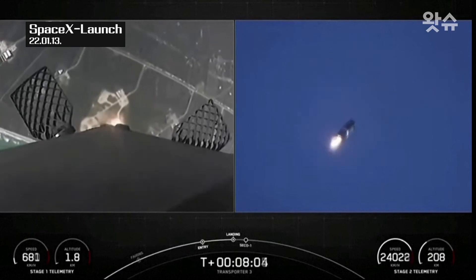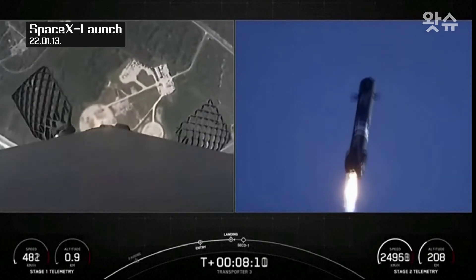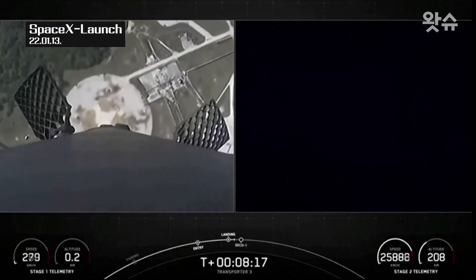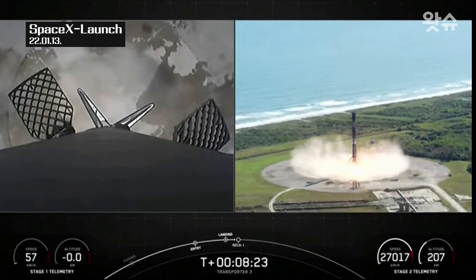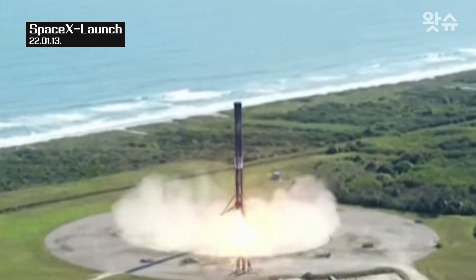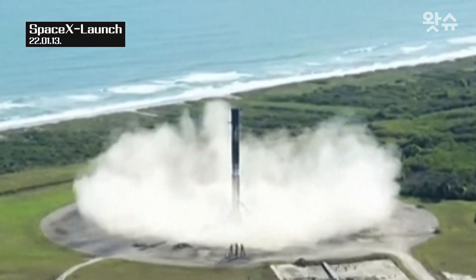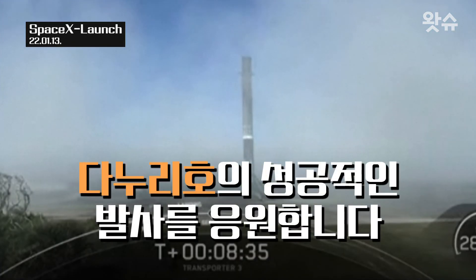There's a view on the right-hand side of the landing back at landing zone one. Stage two in terminal guidance. Stage one landing confirmed. And from the cheers behind me, we have successfully landed this Falcon 9 for the tenth time.